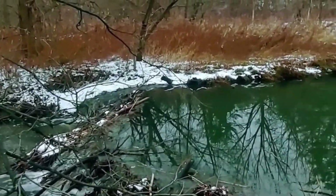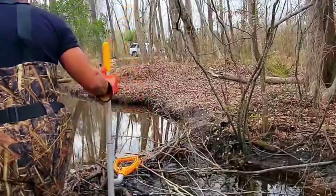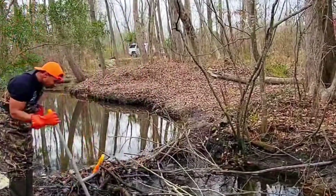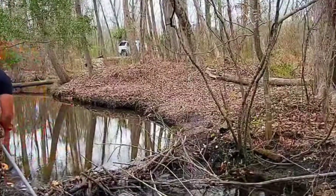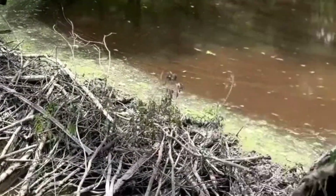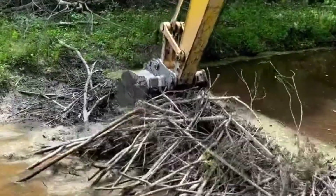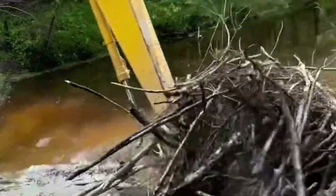However, they can also pose a threat to people's farmland. Farmers are concerned that beaver dams will flood their farmland and damage their crops. For this reason, some farmers see beavers as pests and try to get rid of them. Beaver dams are built so sturdily that it may be necessary to use large construction equipment to break them down. These machines use force to break up the branches and mud that the beavers have painstakingly assembled.